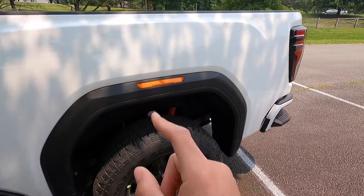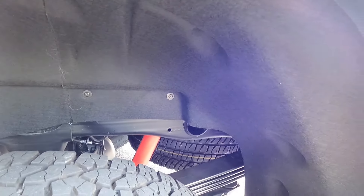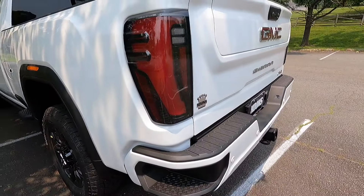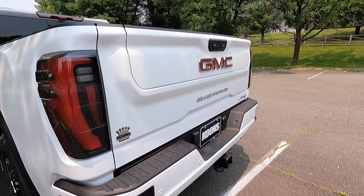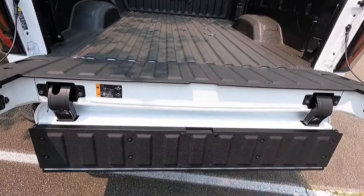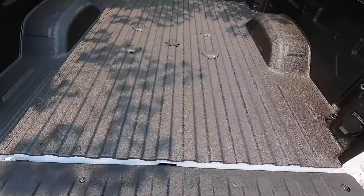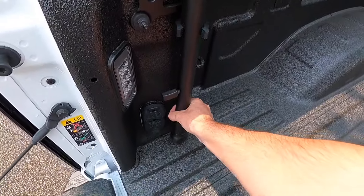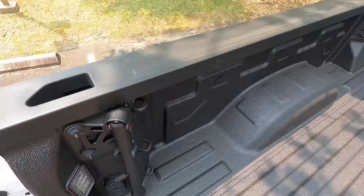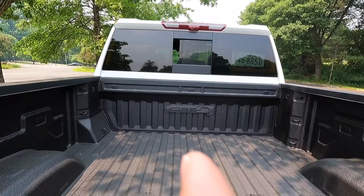You also get satin black wheel arch moldings and another side marker light. At the rear you have your leaf spring and shock setup, and wheel well liners come standard with the AT4 as do mud flap-style pieces. Working to the back end, you get LED tail lights and a multi-pro tailgate. The tailgate comes down in two pieces, making it easier to step in and out of the vehicle. You also get a handle to assist with stepping in and out, LED cargo lighting, and a bed liner with AT4 embossed into the front — all standard with the AT4.